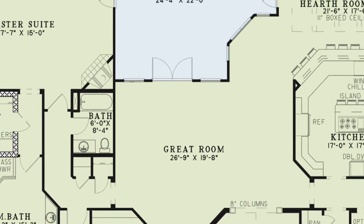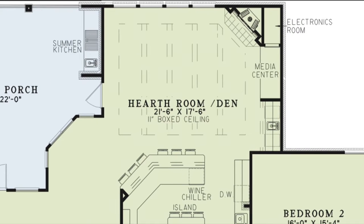On the other side of the house is the hearth room which has a beautiful boxed ceiling with open beams, large windows to let in plenty of natural light, a corner fireplace, a media center with convenient electronics room, a wet bar and access to the grilling porch.